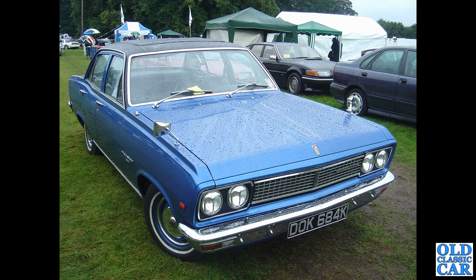Also GM — this time Vauxhall — is the mighty Vauxhall Viscount of the early 1970s: a very plush, luxurious car with vinyl roof and full-length sunroof. On this particular day at Tatton Park, it certainly didn't need a sunroof.